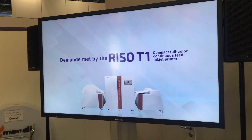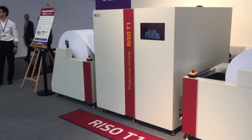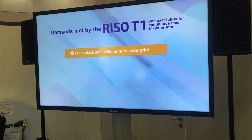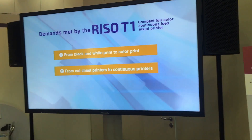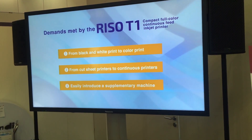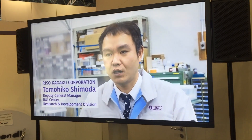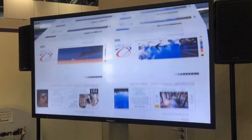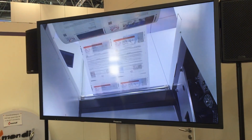The RISO T1 is a full-colour continuous feed printer that meets the desires of customers to achieve easy transition from black-and-white continuous feed printers to colour printers, and to switch from cut sheet printers to more productive continuous feed printers. It is a compact full-colour inkjet printer to which we applied roll paper feeding and the high-speed printing technology we have amassed in office printers.